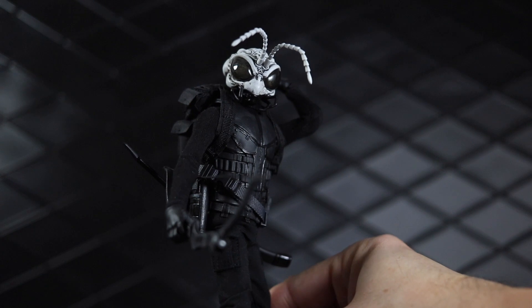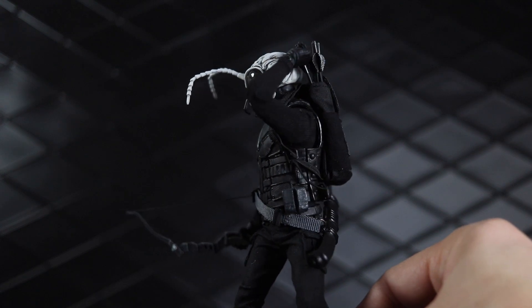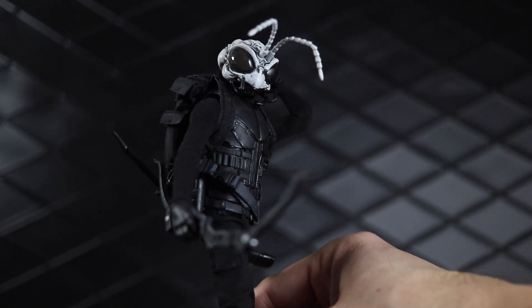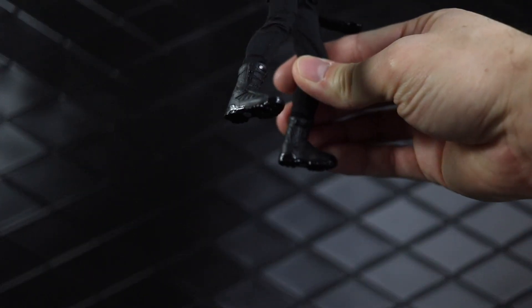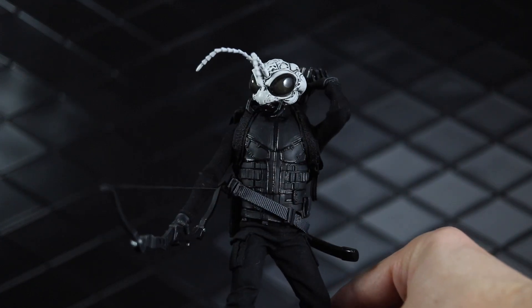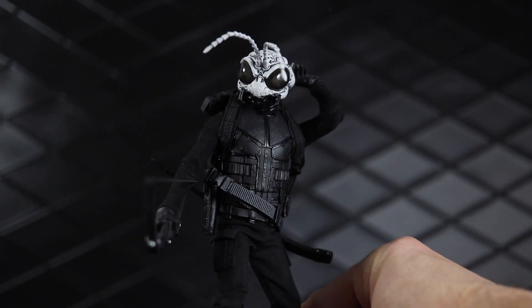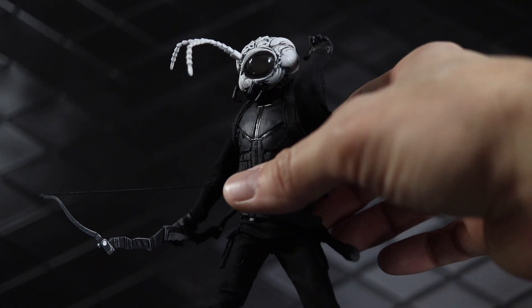At number six we have the Stealth Gomez from New York Comic-Con — awesome release. I could have picked any of the Gomez figures; I was actually kind of leaning towards the Lone Roach Samurai Gomez because of all the paint details. But I really love this white head on this body, and I kind of like that this one's a little different — it doesn't come with the Chuck Taylors, it's got the tactical boots on there. This is a great body and suit for customs and all that stuff. This is my favorite Gomez right now, with a close second being Lone Roach.